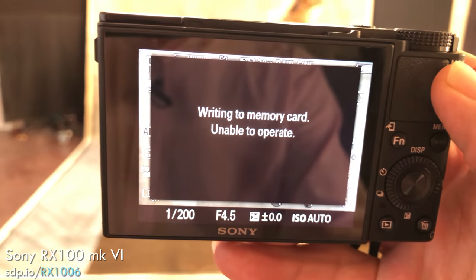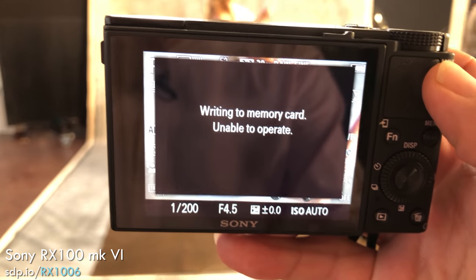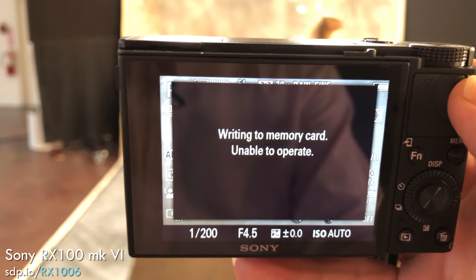We were only shooting at 24 frames per second for the sake of testing the cameras. If you shoot more conservatively, it shouldn't be a problem.